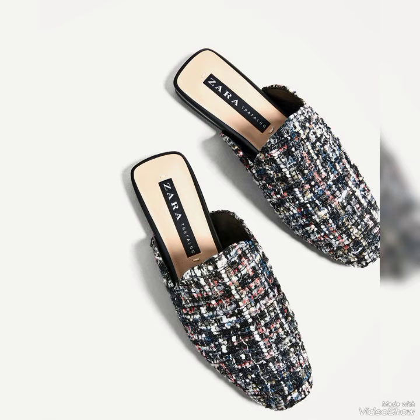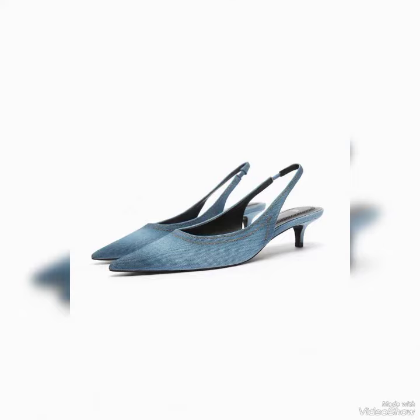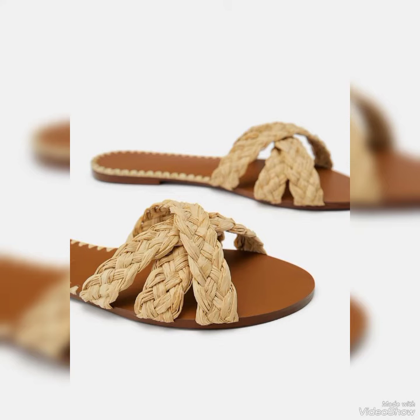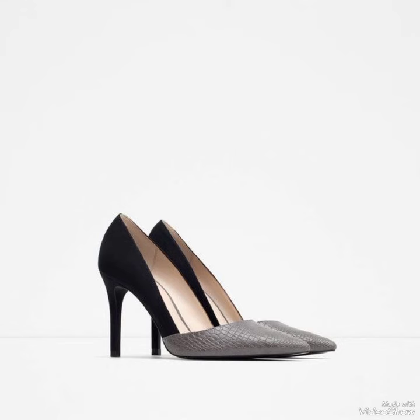So yeah guys, if you want any of these party footwear from this brand, you may go to their online website. I have also given the link in the description, from where you can just click and that link will redirect you to the official website store of Zara, and you can purchase any of the shoes easily there.